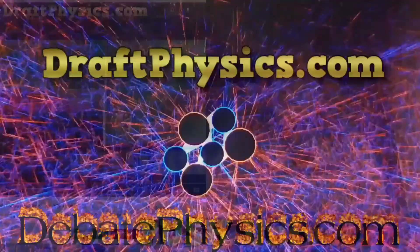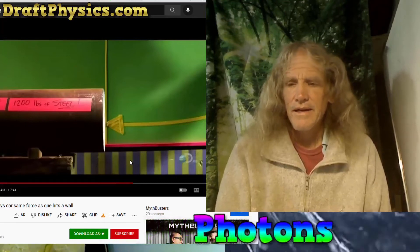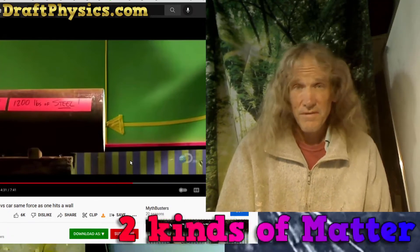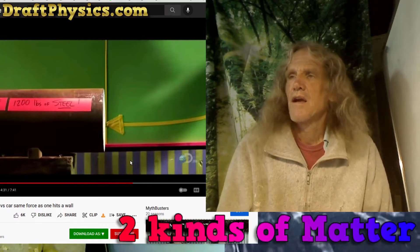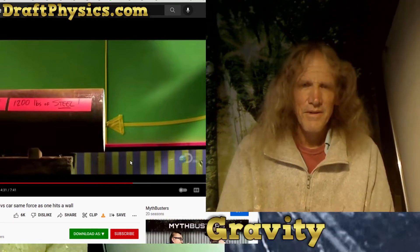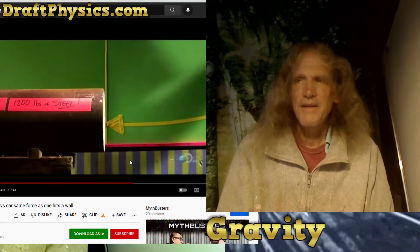So this is example three, probably the worst example yet, demonstrating the kinetic energy theory. This is a Mythbusters episode where they basically proved one half mv squared. It's a good episode. It's a bad episode. Pretty good experiment. Bad episode. Bad science.